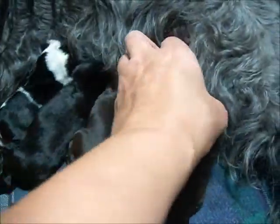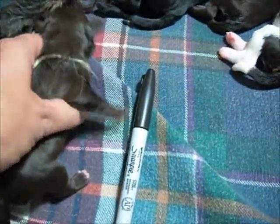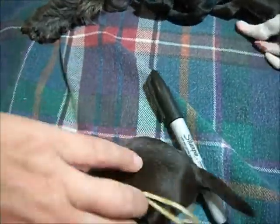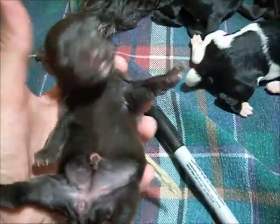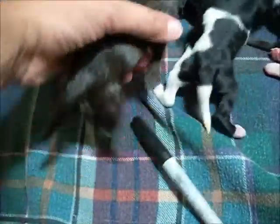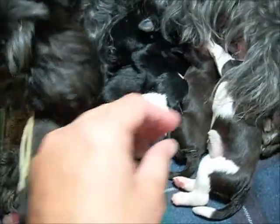And then girls. We have the bigger chocolate girl here with the yellow ribbon. She's the one that has next to no white on her — no white chest, just a tiny little white goatee.